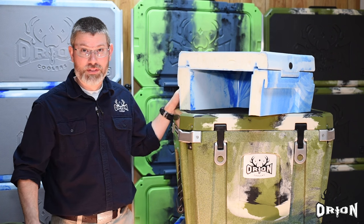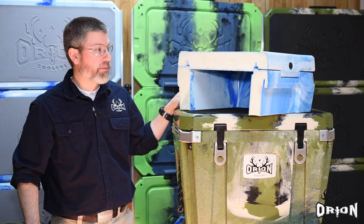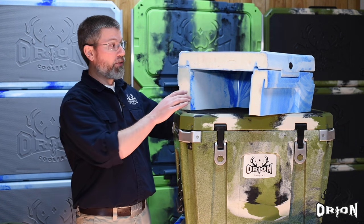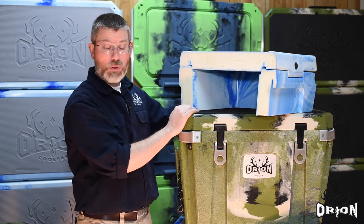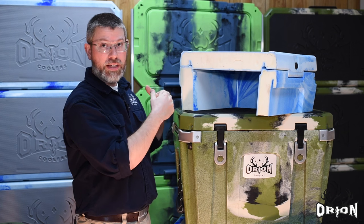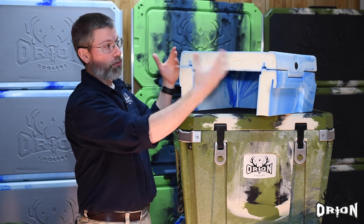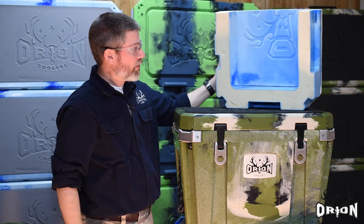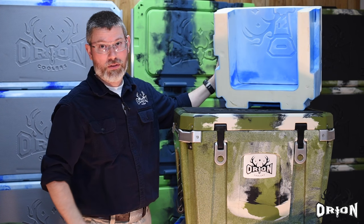Obviously one of the cooler's main jobs is to keep things cold and make ice last a long time. Orion has superior levels of insulation on every axis — at least two and a half inches of foam insulation everywhere you look, whether it's the lid, the sides, or the walls. Superior insulation in every category.